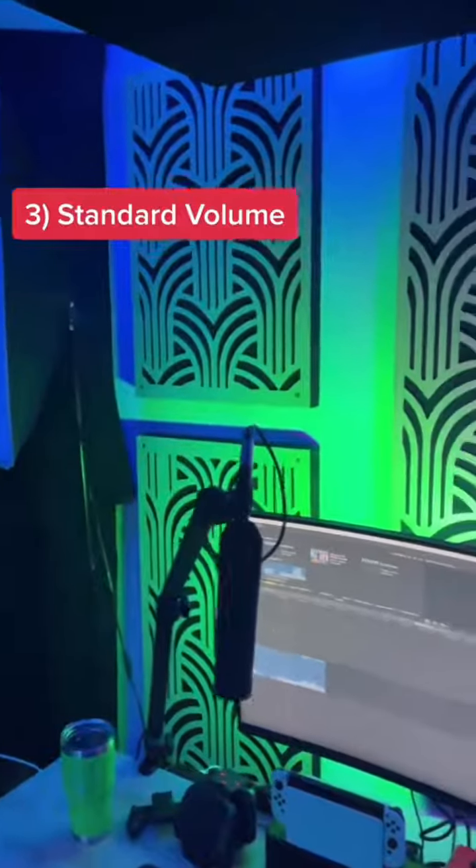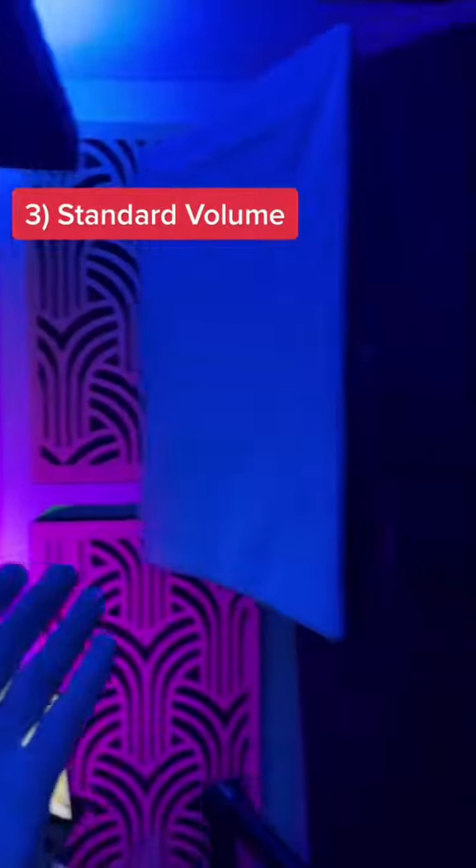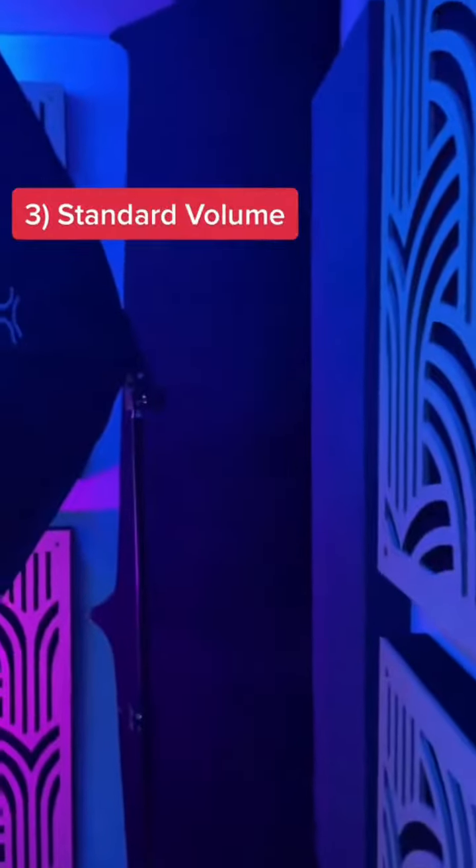After the last of the drywall and paint went up, I took apart some of my old acoustic treatment from GIK Acoustics and put it up on the walls, as well as built a custom acoustic cloud that is 8 feet by 4 feet and some 8-foot-tall super chunk bass traps.